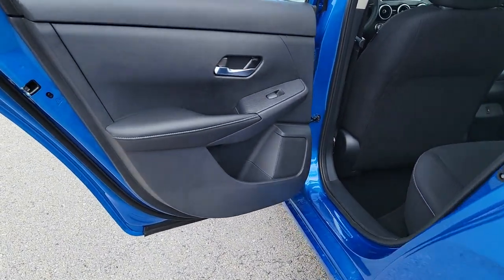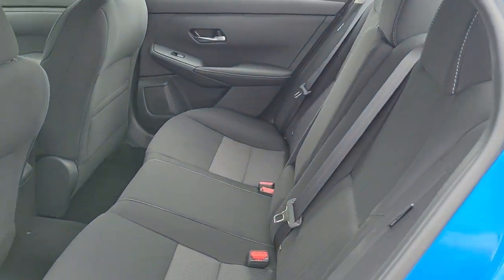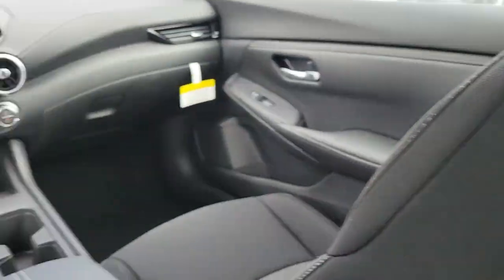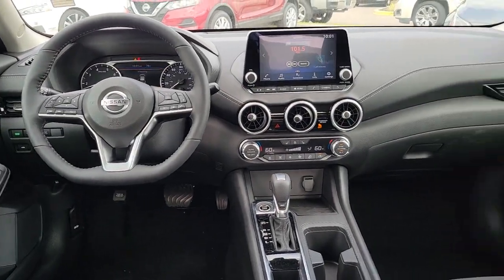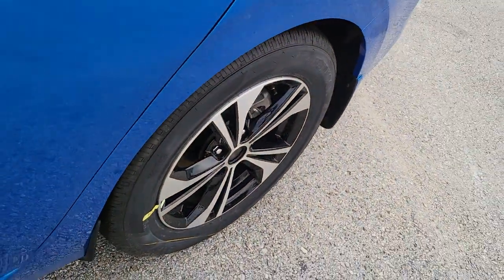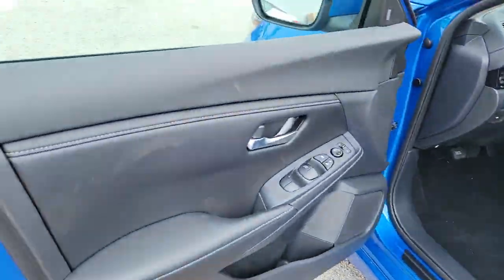The following are some of this vehicle's highlighted options: keyless entry, remote engine start, electronic stability control, blind spot monitor, intermittent wipers, trip computer, bucket seats, power windows, four-wheel disc brakes, and power steering.